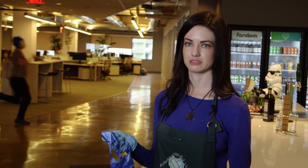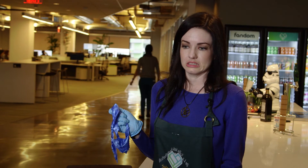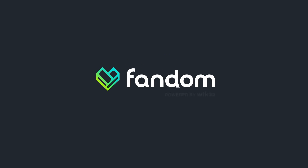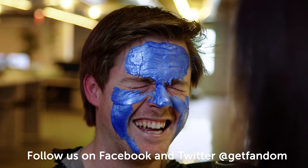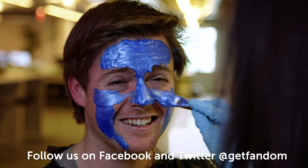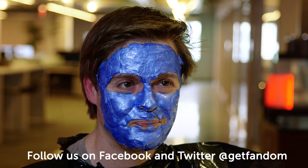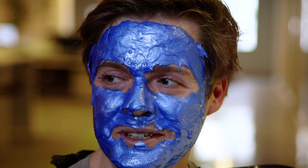Well, here you have it — the Sonic the Hedgehog Gravity Mud. I wonder if they have this in Thor. Oh, it's actually a little gross. I thought it would be fun, but it's actually not. How does that look? Suitably ridiculous?